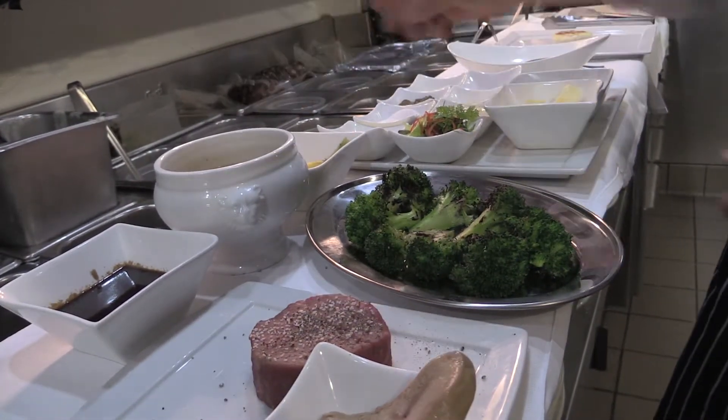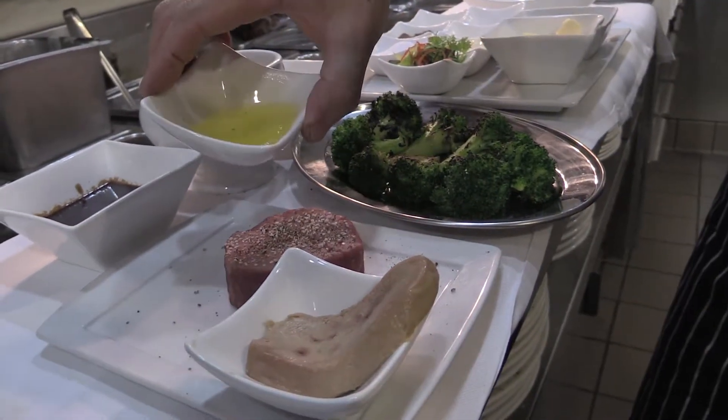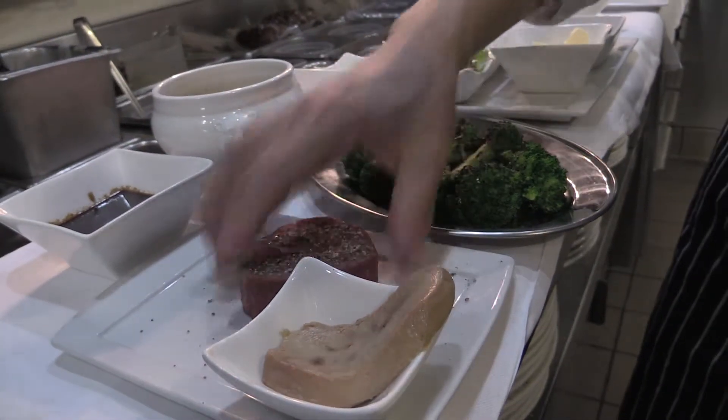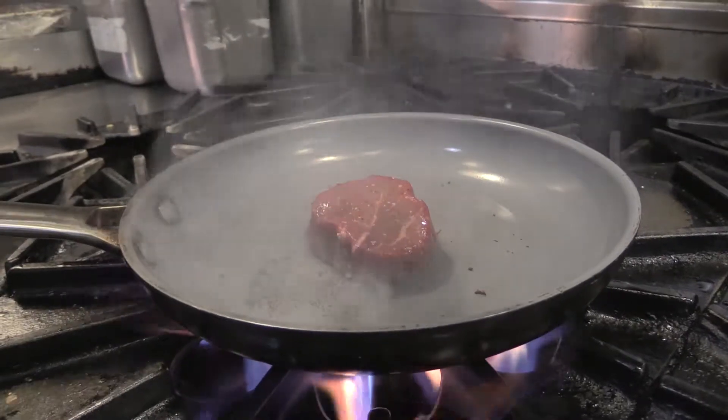The Tornado Rossini is the filet mignon, which is the beef tenderloin, and I choose to use the center cut. Traditionally, they use the end pieces, but I think the center cut is much better, and it's, of course, the Alberta beef.